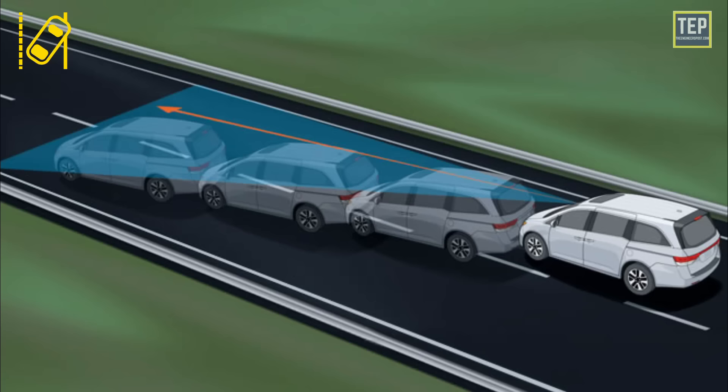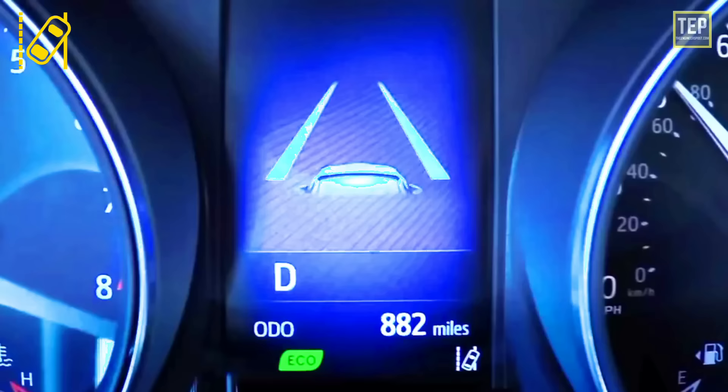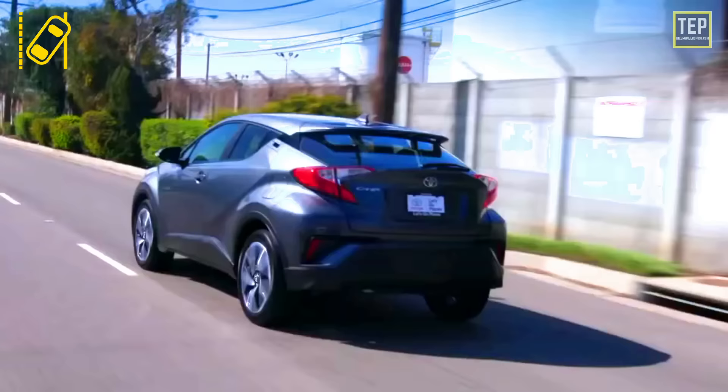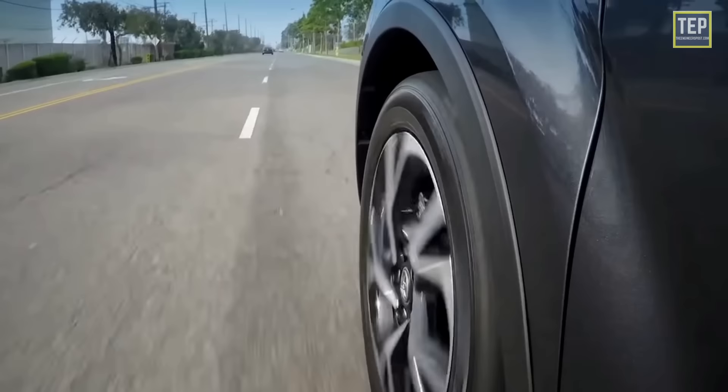The lane departure warning light comes up if the vehicle changes lanes or moves out of its current lane without indicating. Lane departure warning is designed to help you avoid crashes due to drifting or departing your lane. The system detects lane markers and alerts you when a tire touches a lane marker — the warning is usually a flashing indicator and beeps from the corresponding side.